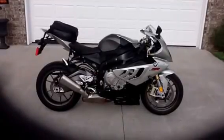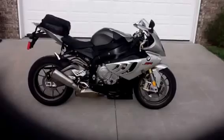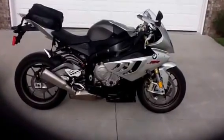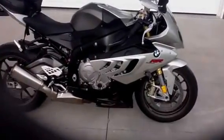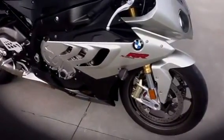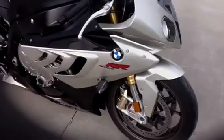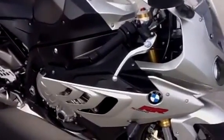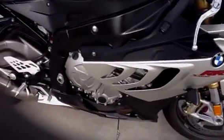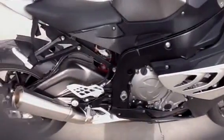This is a 2010 BMW S1000RR. The color is mineral silver metallic. This is BMW's premier sport bike. It's in excellent condition, with 2,795 miles on it.